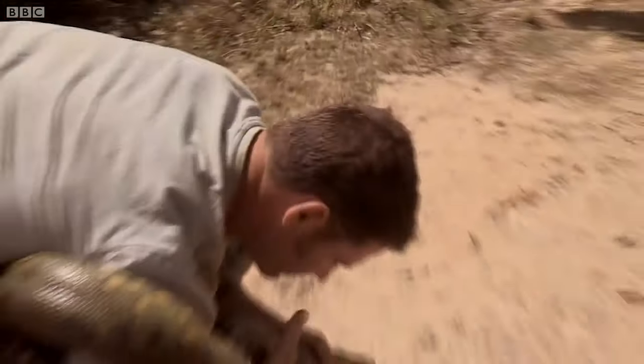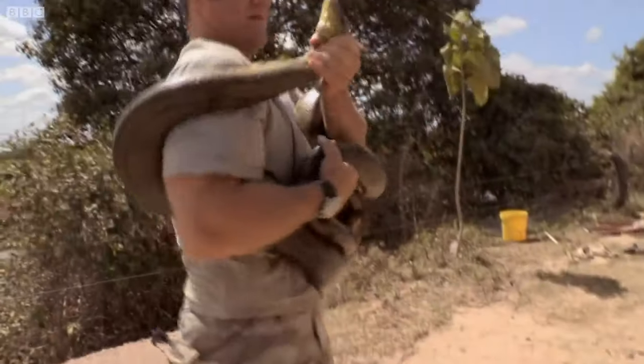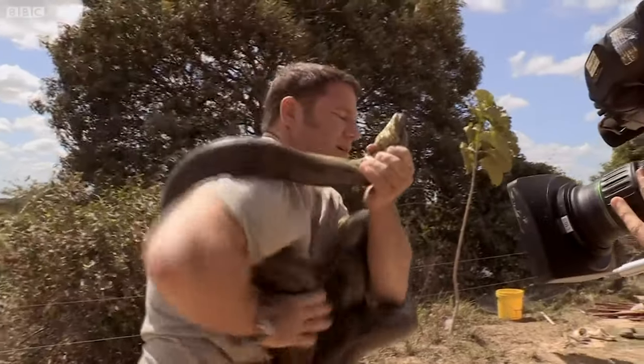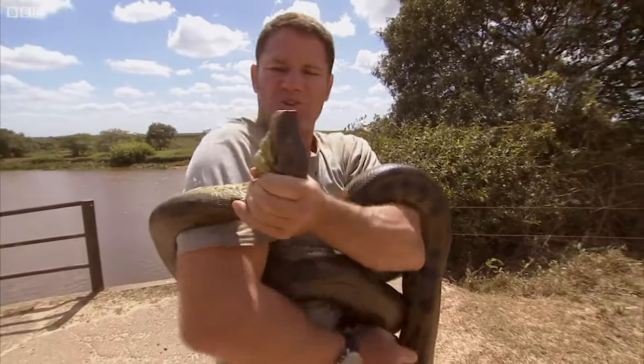It takes a firm grip to restrain an anaconda, but these snakes are tough enough to constrict crocodiles to death, so this isn't going to hurt the snake one little bit. I'm kind of being wound at the moment into a serpent straitjacket.